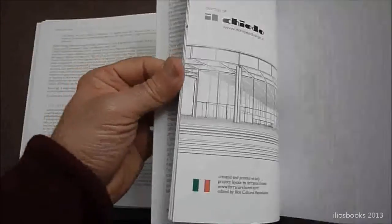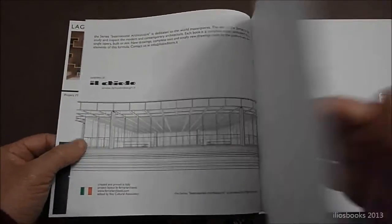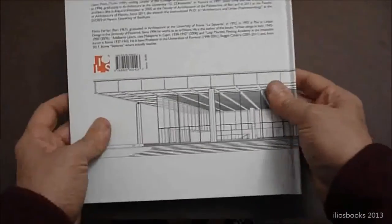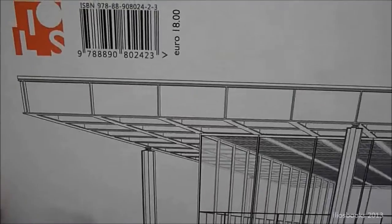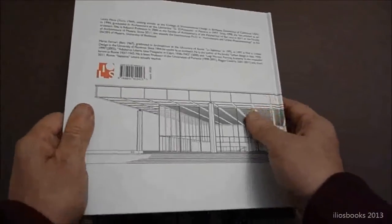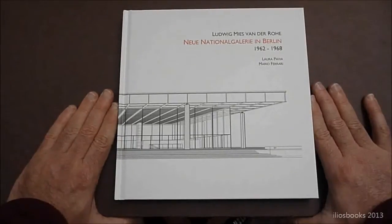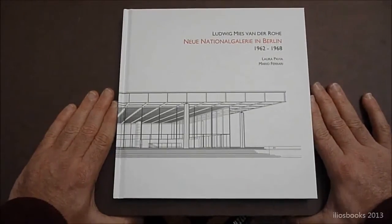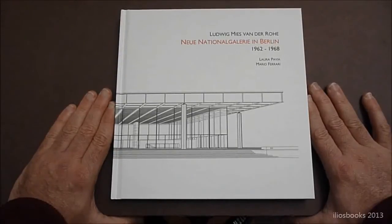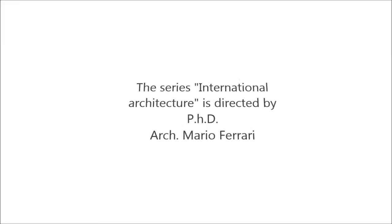In the end, we have a four-color section, a main sponsor section. As usual, the price of this book is very, very cheap — we sell it for 18 euros, a very competitive price. We hope this book will be a masterpiece in our collection, and we hope you will enjoy it — architects and non-architects alike, as usual. Thank you for your attention.